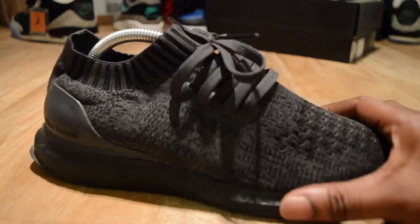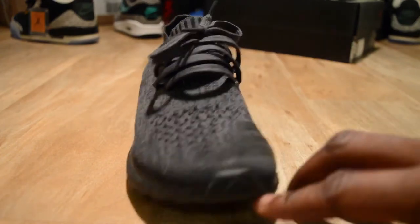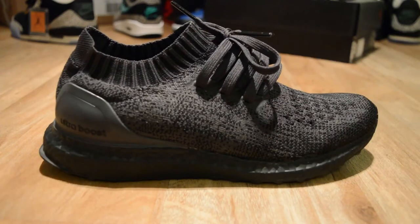Let me show you — I've been beating these, worn them to Iceland and everywhere, and the shape is still holding up. Style-wise, you can wear them with straights and whatnot. That's how I do it most of the time, though a lot of people do the whole turn-ups thing showing their ankles.